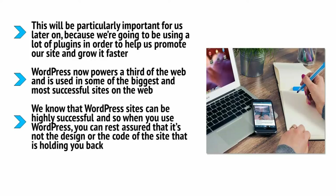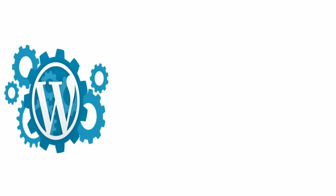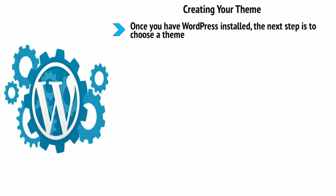In other words, WordPress is a tried and tested commodity which removes a lot of the guesswork. We know that WordPress sites can be highly successful, so when you use WordPress you can rest assured it's not the design or the code holding you back. If you're not successful yet, you need to concentrate on other aspects of your business. WordPress is also completely free and very easy to install through Bluehost cPanel — you can actually install WordPress with a single click.